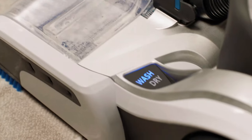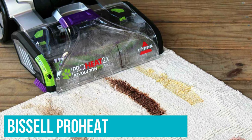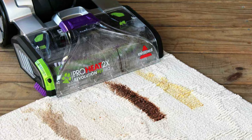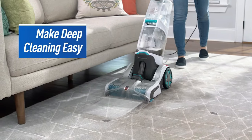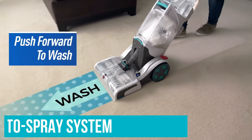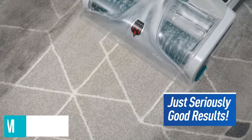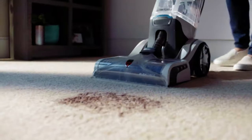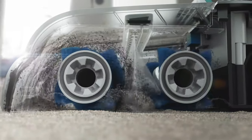Most notably, it performed just as well as the Bissell ProHeat throughout our testing, despite selling for nearly $100 less. The SmartWash Plus performed excellently during our stain test and other hands-on usage. Thanks to the cleaner's auto spray system, we simply ran the SmartWash Plus back and forth over our carpet samples until the carpet's soy sauce, red wine and dirt stains disappeared. After a few passes with the Hoover, our carpet looked as good as new without any trace of our test stains.